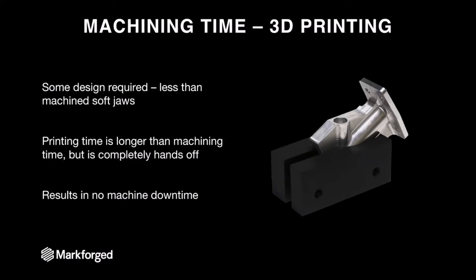With 3D printing, there's still some design required, but it's less than machined soft jaws because general CAD operations are much kinder when you're not designing for a mill, lathe, or CNC process. The printing time takes longer than machining, but it's all hands-off time. While machining requires someone working on it, you can just leave the printer in the corner of the room and have it pump out a part for you — resulting in no machine downtime. You can design these parts, set them to print, and continue manufacturing on your CNC machine without any lapses, then bolt them on when done.